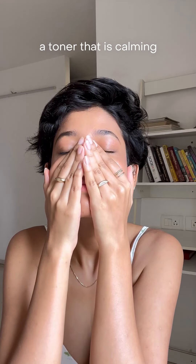Try not to skip using toner on the peak heat days. Have a calming nourishing one that soaks into your skin and gives you that added protection.